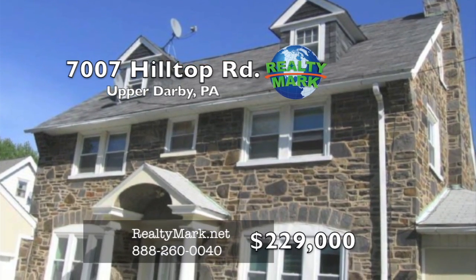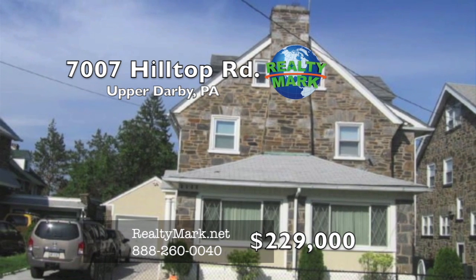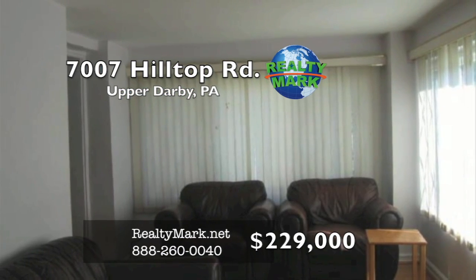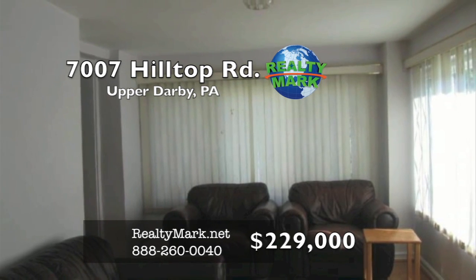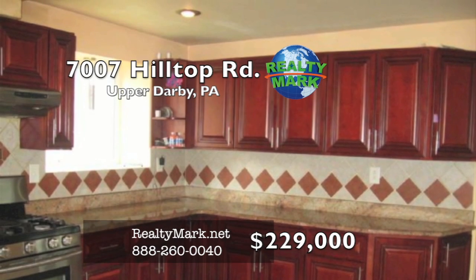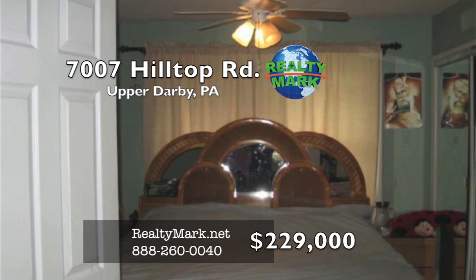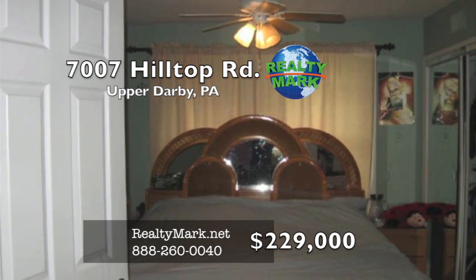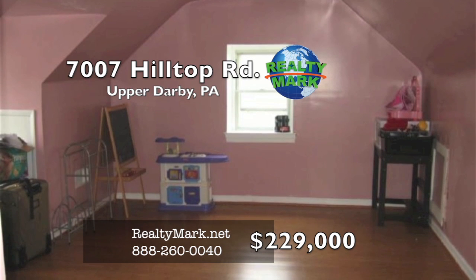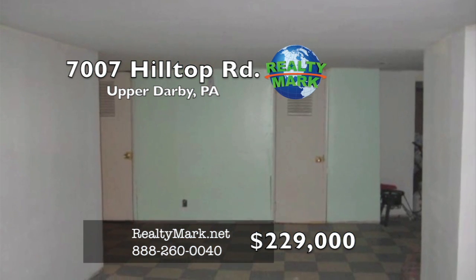Beautiful single home in Upper Darby, located near public transportation and shopping. There's a long driveway with two detached garages. The main floor includes living room, family room, dining room, and a beautiful kitchen with granite countertops and cherry wood cabinets. The upper level includes a master bedroom with a full bath and three other bedrooms. Hallway bath is also on the upper level. The third floor includes a playroom, bedroom, and one full bath. Finished basement with a half bath. Please call Rajon Abraham at RealtyMark.